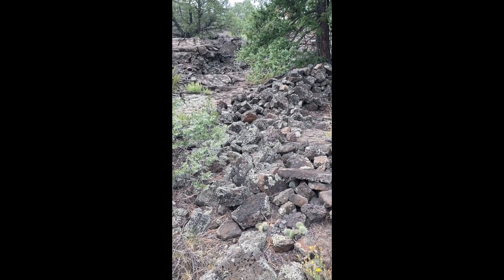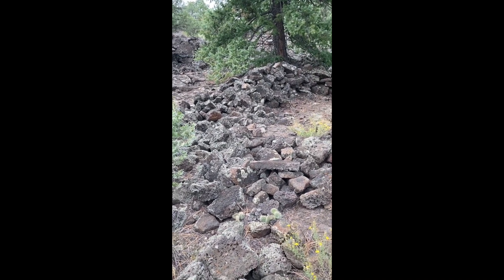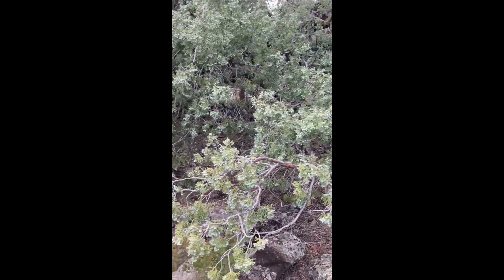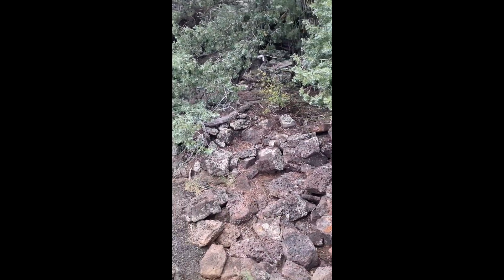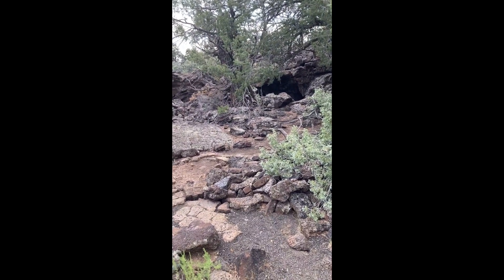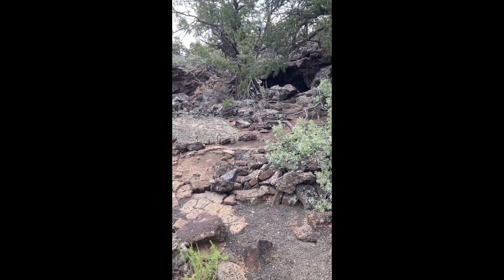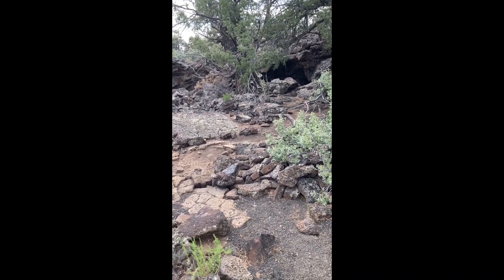The circular stack of lava that you see in this area are Anasazi Indian ruins. If you look carefully you can see stacks of lava rocks forming a wall in front of a small cave. The cave is actually a surface tube. The insulating properties of the lava made for ideal shelter.